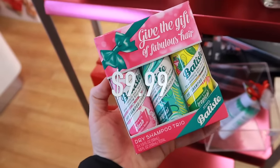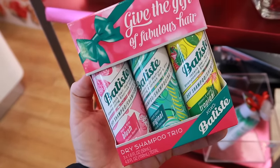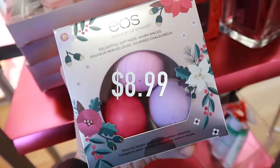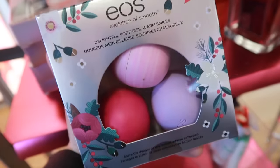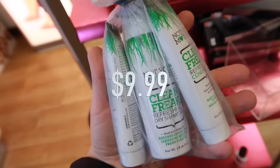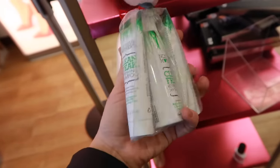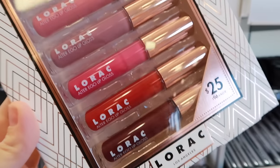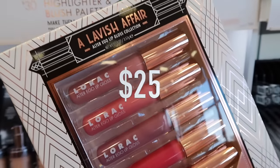Batiste has a three-pack of dry shampoo for $9.99 — great gift idea. This EOS set is only $8.99. The Not Your Mother's Clean Freak Dry Shampoo, Shampoo, and Conditioner gift set is under $10 as well, so if you wanted to try this brand this is the perfect way to do it. A lot of the items I'm talking about today are selling out so fast.